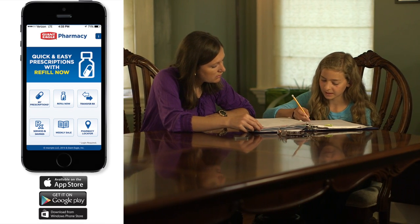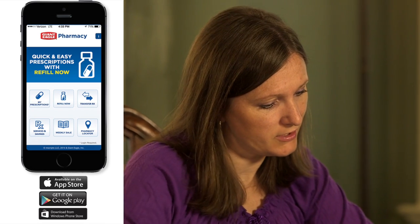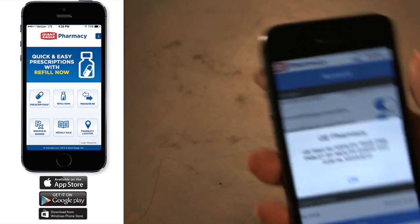Get the Giant Eagle Pharmacy mobile app for free on your iPhone, Android, or Windows phone and keep the pharmacy at your fingertips.